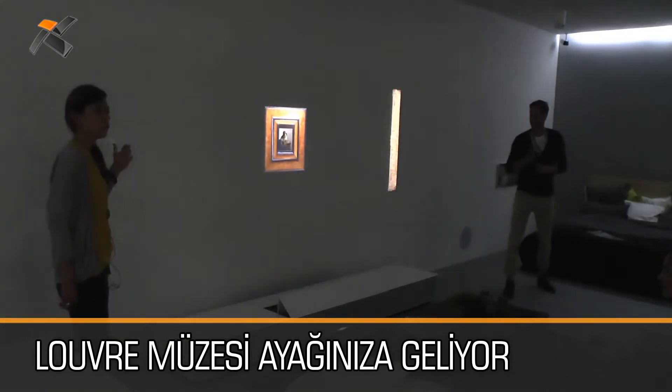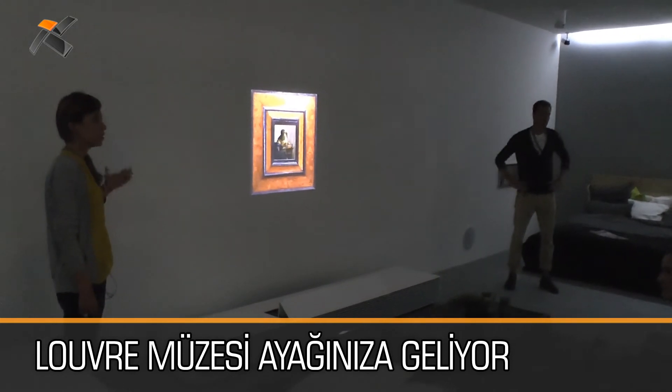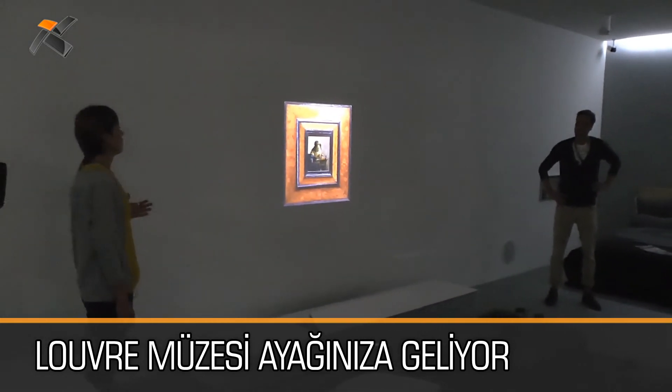I really love the art of the Louvre Museum, and with this it's not about simply watching the paintings — it's about feeling them in their actual size.